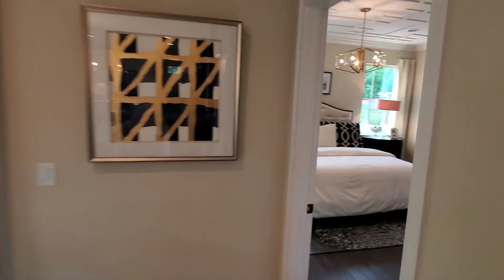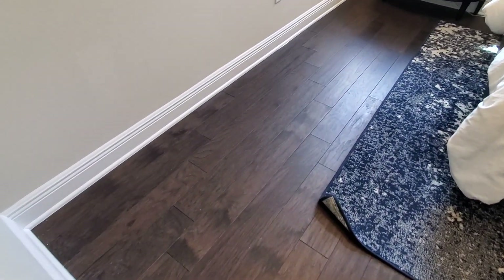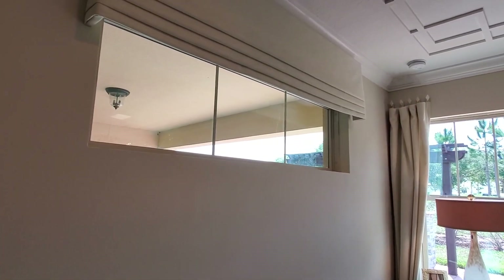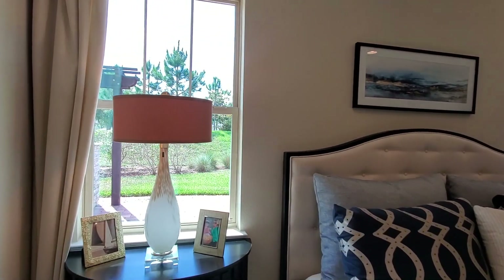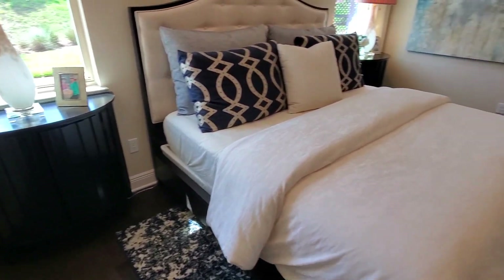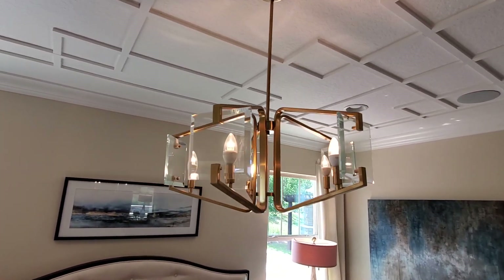Ahora sí, vamos a la habitación principal, que está bellísima. Miren esta habitación: tiene el mismo piso de madera que vimos en el flat al principio del video. Me encanta esta habitación porque tiene esta ventana que da hacia donde está el lanai, dos ventanas más en la cabecera de la cama que dan hacia la parte de atrás de la casa. Miren lo amplio que es, lo grandes que son estas mesas de noche, una cama tamaño king, y todo el espacio que todavía queda. Todo este detalle que colocaron en el techo con ese candelabro dorado está bellísimo.